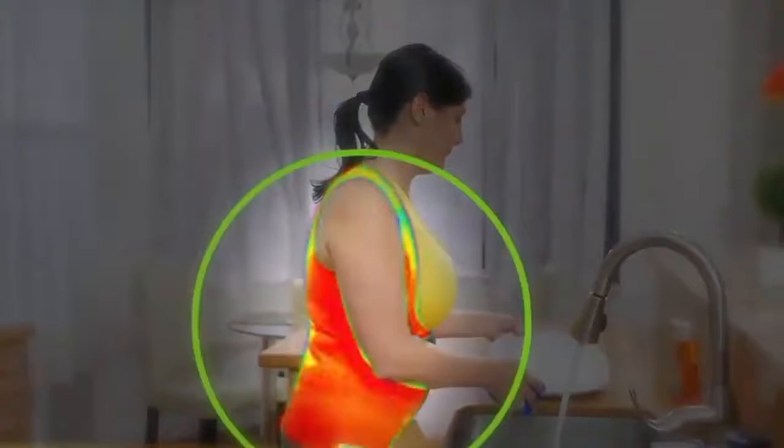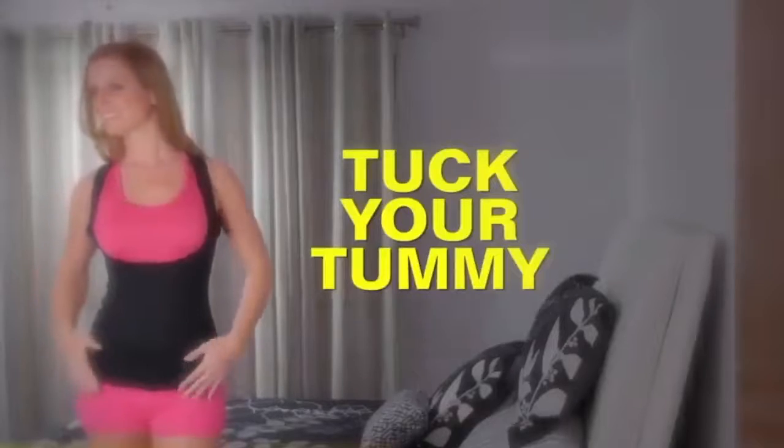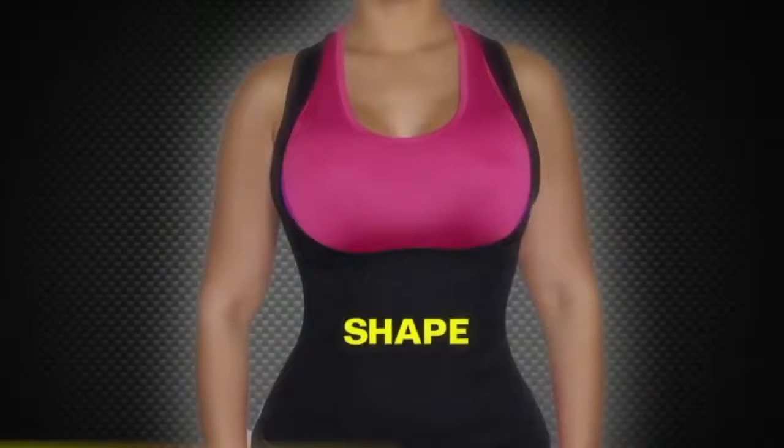I wear it all day. It makes you sweat a lot. Instantly slims your look to tuck your tummy, lift your bust, and shape your waist.